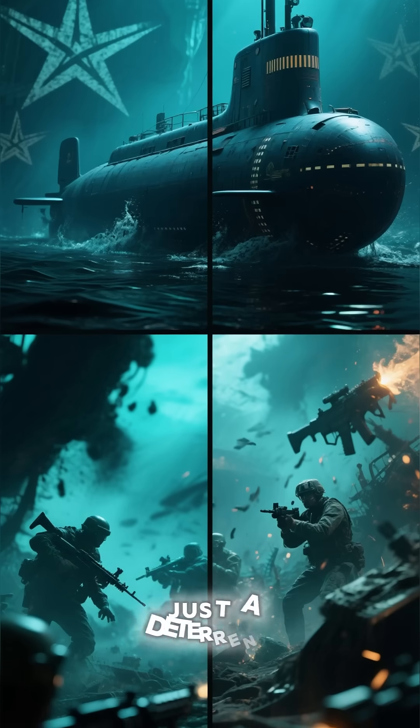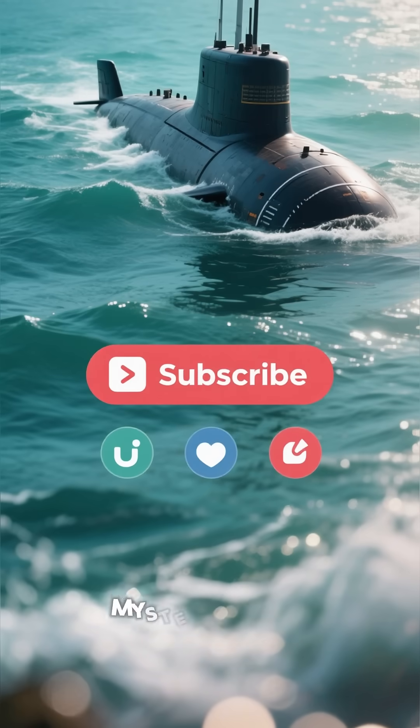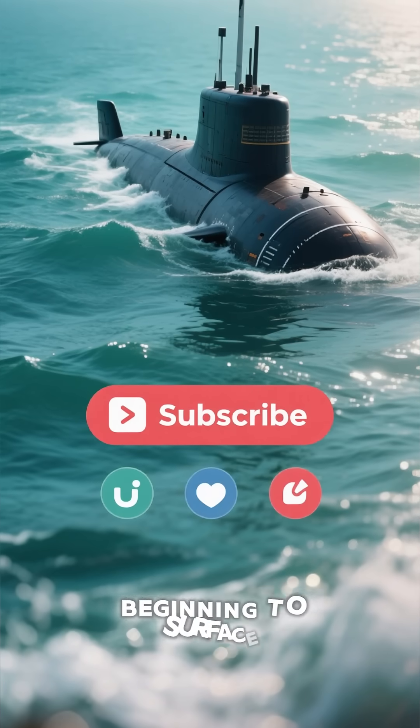Is this just a deterrent, or the beginning of a silent underwater arms race? If you love military mysteries and secret tech, hit that like and subscribe button — because the truth is only just beginning to surface.